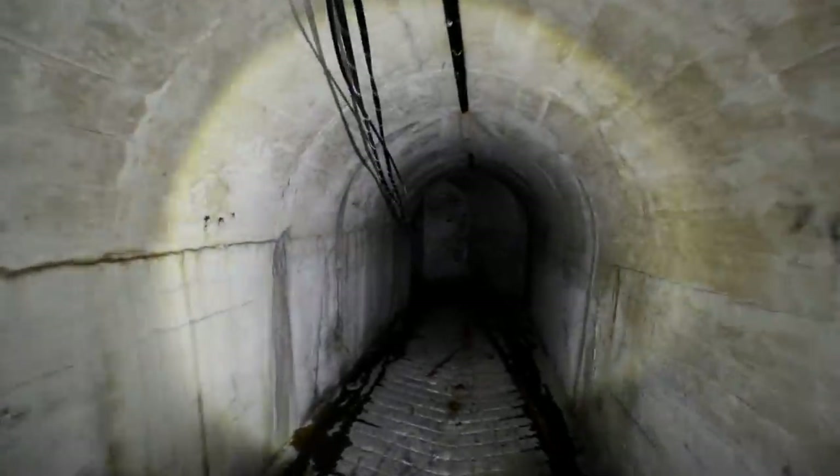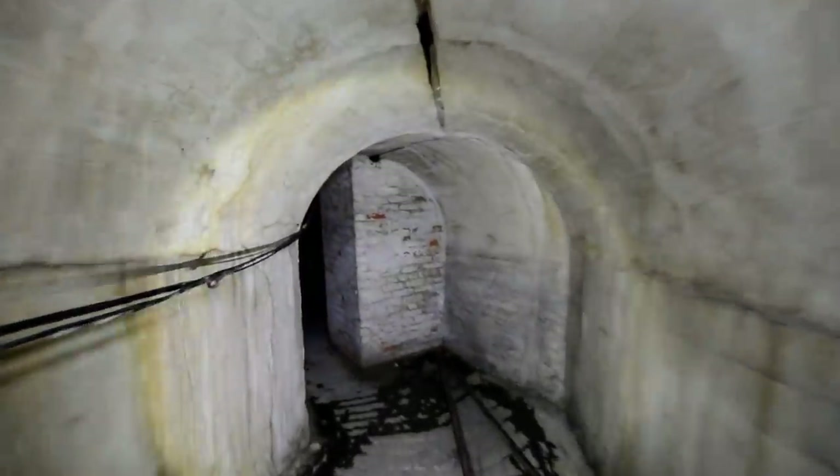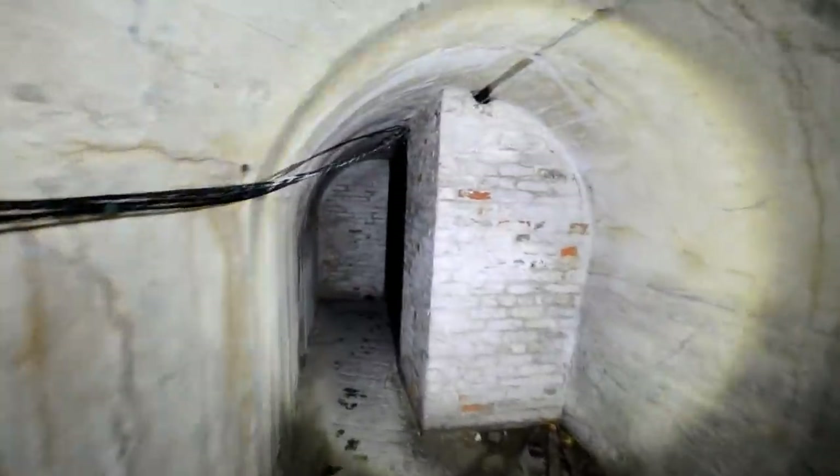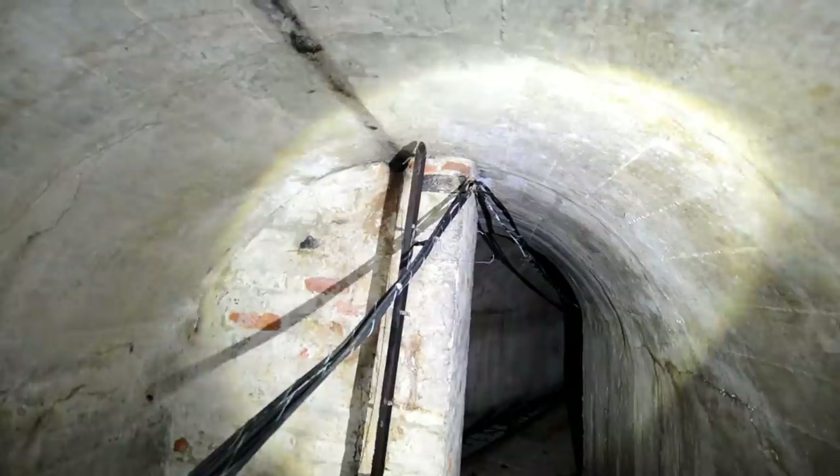We'll start making our way through. Now some of the other guys I've come down with are further down the tunnel system already. Straight away we can see blast doors. I'm not sure whether this cabling is original — it may well be actually. Wow, that's amazing, check that out.